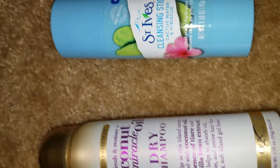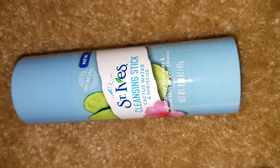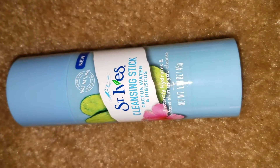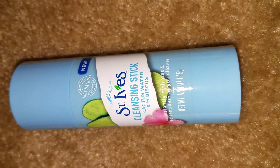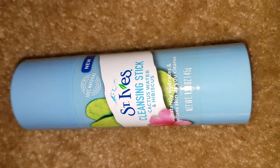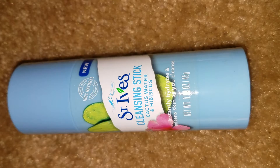Next in the box, from St. Ives, we have a cleansing stick in cactus water and hibiscus. I've never heard of this product — it's the first time I've seen or heard of it. I like the brand though; I have multiple lotions from St. Ives that I really enjoy, so let's see how it works.